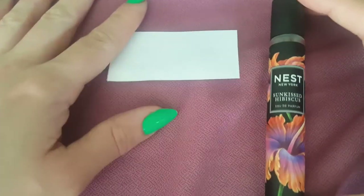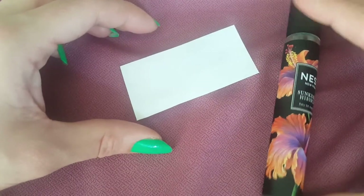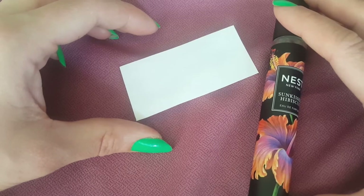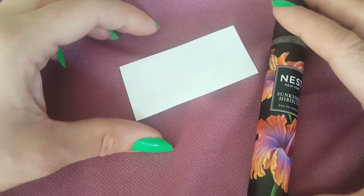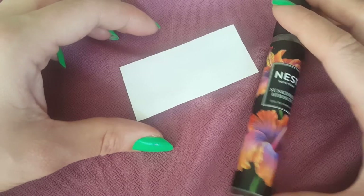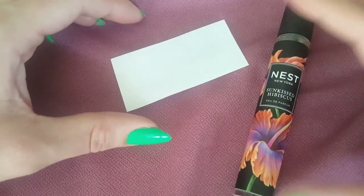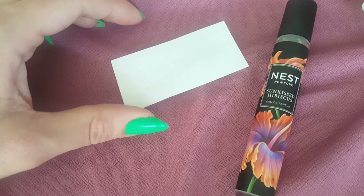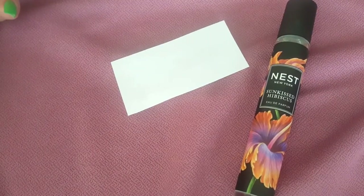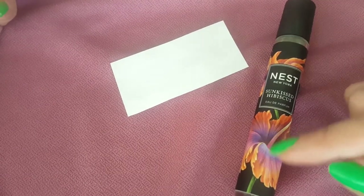On the wrist I just sprayed, there's this milky creaminess that comes out. Honestly, the longevity is not very good — there's no sillage at all and the projection isn't really there either. A couple of my family members smelled this and thought it smelled pretty good — very fruity. There's no actual hibiscus flower in it, just so you know — I was very surprised when I read the notes.